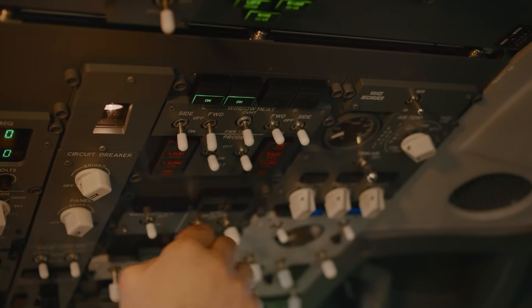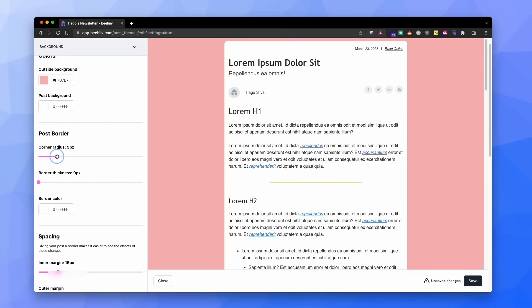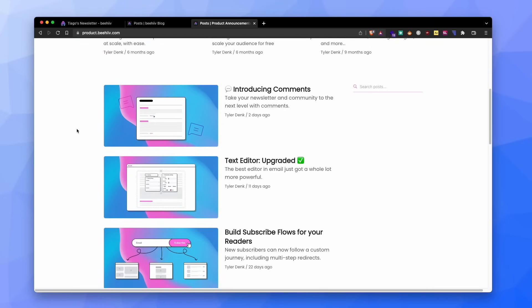Moving to customization — here I have mixed feelings about Beehive. When you are looking at email aesthetics, you will feel like a kid playing in an airplane cockpit with so many buttons to press. This gives complete freedom to make your newsletter unique while still feeling easy to use. But on the other side, the website aspect of Beehive looks boring. The theme options are limiting and they look unoriginal, almost like a copy of Substack.